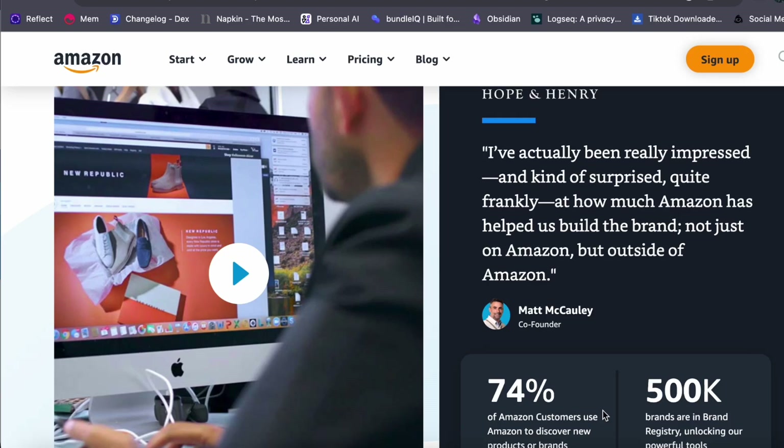Hey everyone, welcome back to our channel. Today we are diving into the world of Amazon FBA, exploring how it works and the various business models you can choose from. Whether you are a beginner looking to get started or someone curious about the advantages and disadvantages of this platform, stick around — we've got you covered.